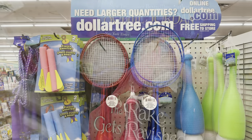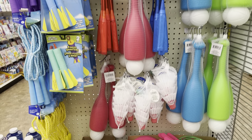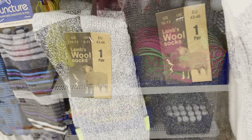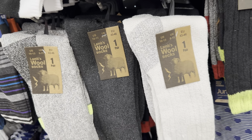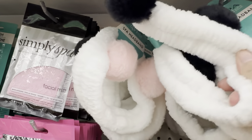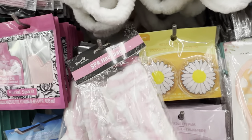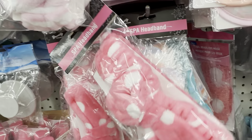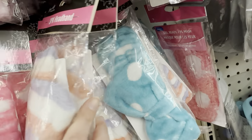Speaking of spring break, I found this end cap of bats and balls and badminton sets and jump ropes — these are great items to take with you on vacation. And in the aisle with all of the socks, I found these wool socks — they are men's. I also spotted these spa headbands. I shared these ones with the little balls on them for ears — they had black and pink. But I found some new spa headbands, just different patterns or designs on them, and they had several to choose from.